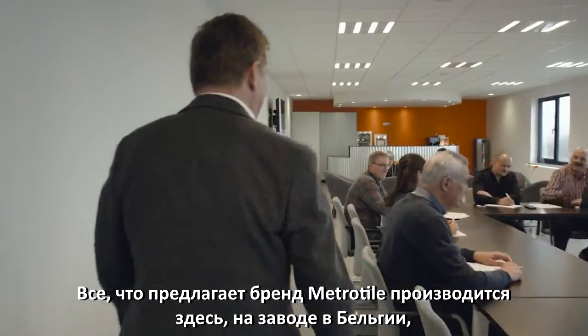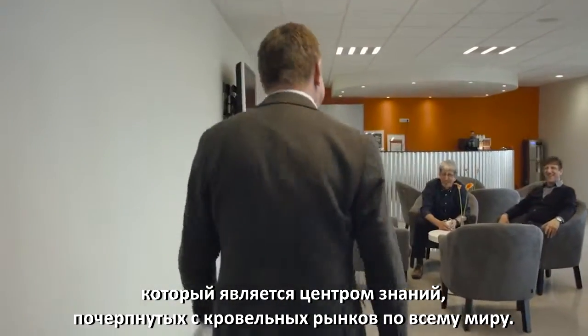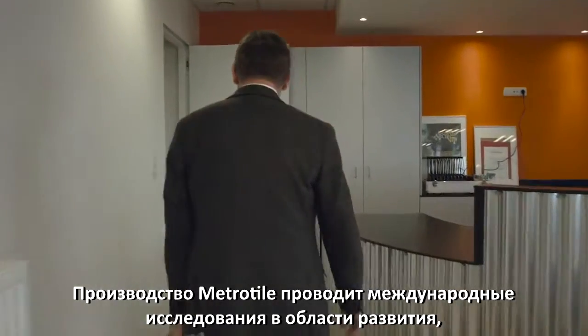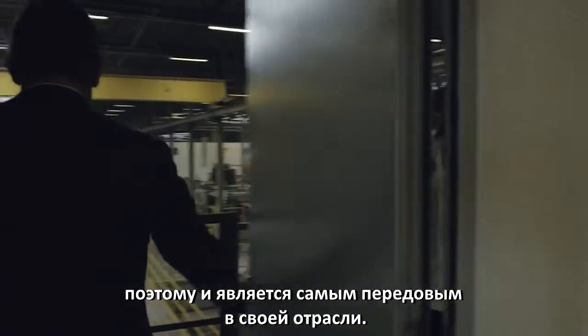Everything that carries the METROTAR brand is produced here at our factory in Belgium, which is a hub of knowledge gleaned from markets around the world, which drives our international research and development. The METROTAR factory is the most advanced of its kind.